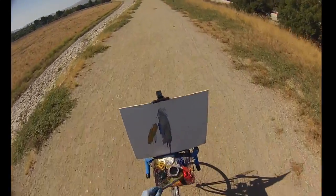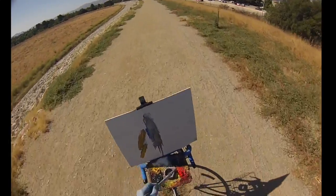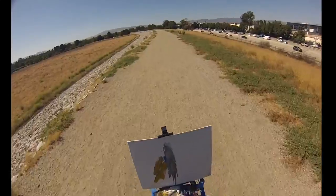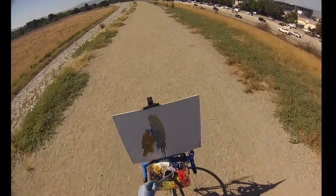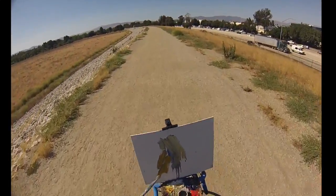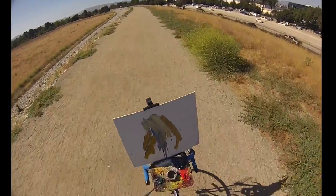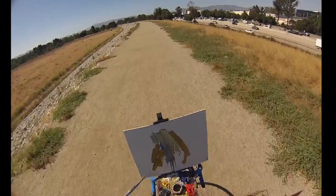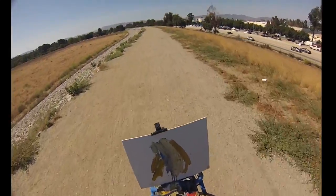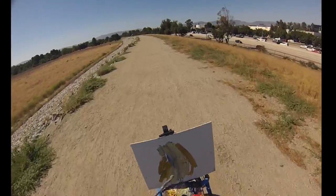Let's get some yellow in there. There we go. That's it. Tour de Paint, baby. January 12th, I believe. That's it. Alright.